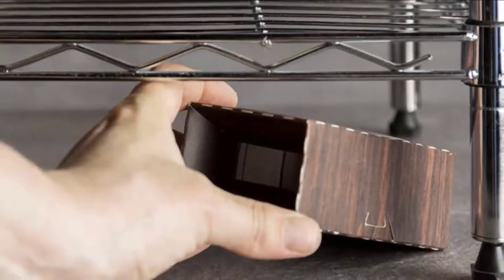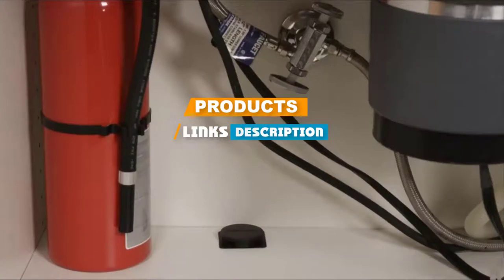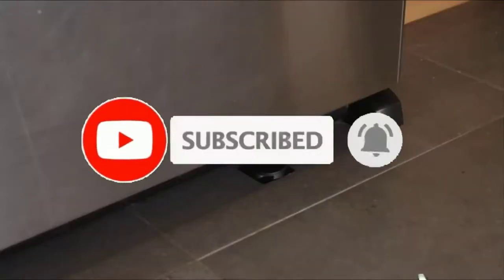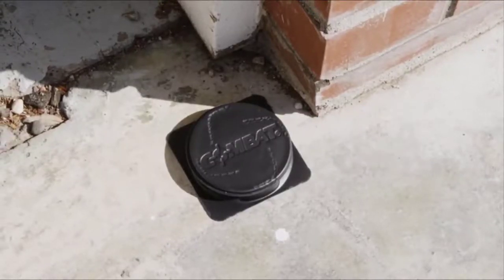Check out the description to find out their prices and more information. We have included the links in the description below. If you are first time on our channel, please subscribe and hit the bell button for the daily video notification. So, without further ado, let's get started.